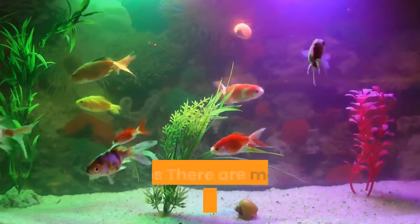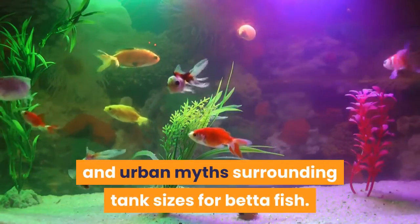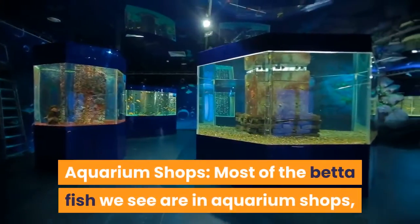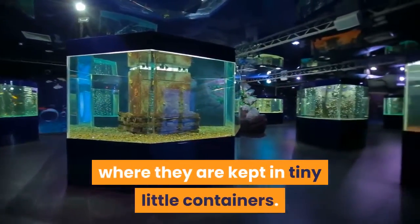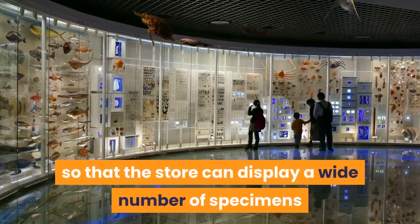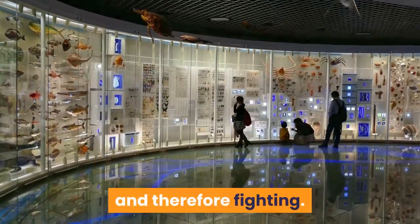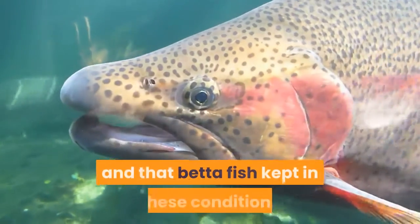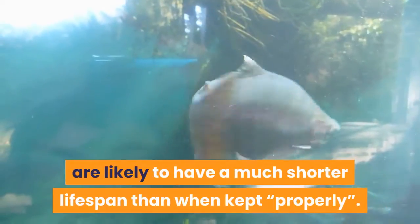There are many misunderstandings and urban myths surrounding tank sizes for beta fish, coming from a number of sources. Most of the beta fish we see are in aquarium shops, where they are kept in tiny little containers. This is primarily so that the store can display a wide number of specimens without them coming into contact with one another, and therefore fighting. It is important to realize that this is really only a temporary solution, and that beta fish kept in these conditions are likely to have a much shorter lifespan than when kept properly.